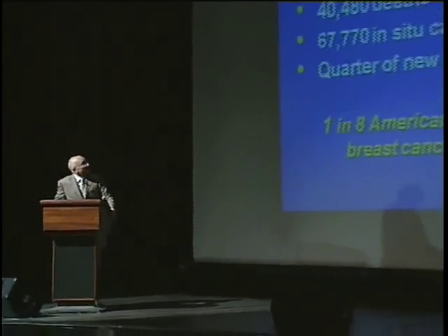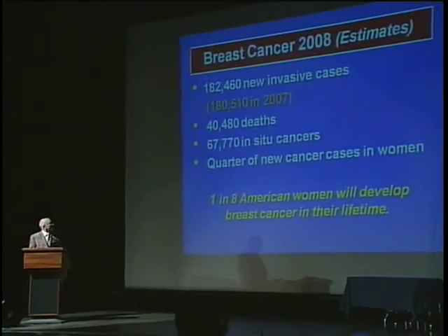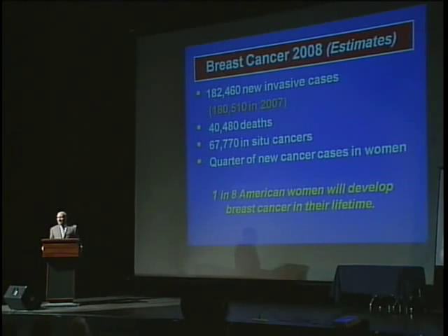First of all, there are a lot of breast cancer cases in the United States — 180,000 in 2008 is the estimated number, and 40,000 women a year will die of breast cancer. There are an additional 67,000 cases of in situ breast cancer. In situ breast cancer is the earliest form of breast cancer. Some people call it premalignant, but it really is cancer. It accounts for one-fourth of all the new cancers in women, and one in eight American women will get breast cancer in their lifetime.